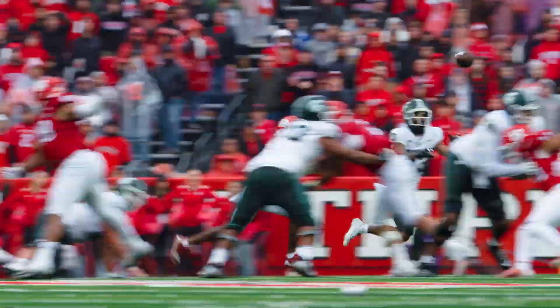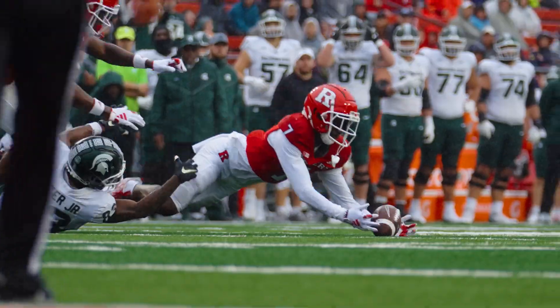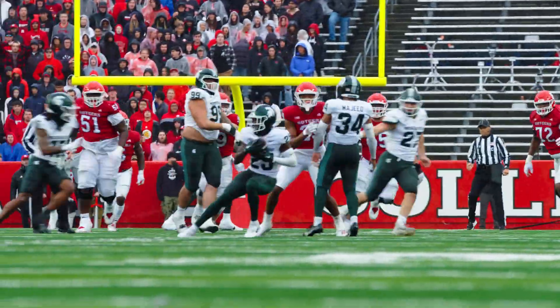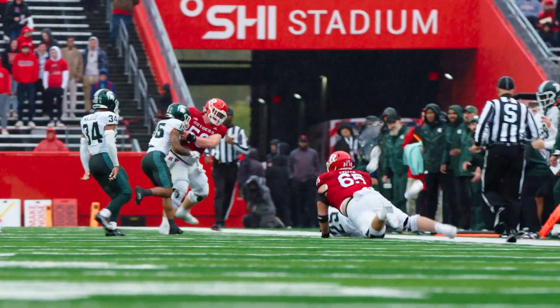Goes over the middle, caught by Foster — broke on the tackle! It's then picked up for the recovery, but off the hands and that's intercepted! Off the hands of Strodinger, picked off by Michigan State!